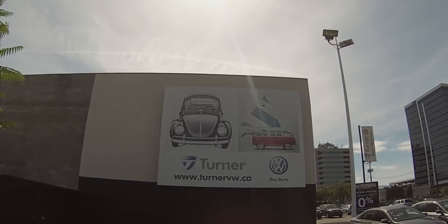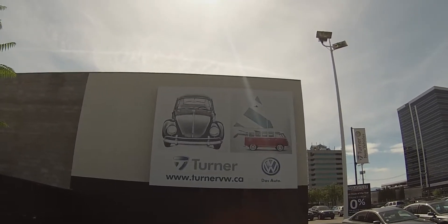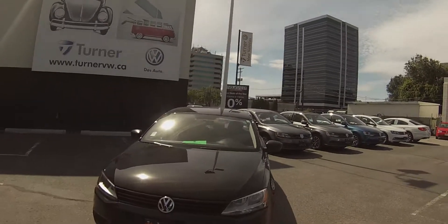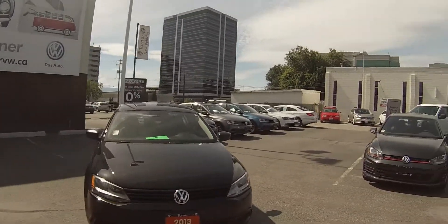Hello, welcome to Turner Volkswagen. We are the interior's largest and longest standing Volkswagen dealers since 1953. I'm Spencer and today we're taking a look at a 2013 Volkswagen Jetta 2.0-liter manual.